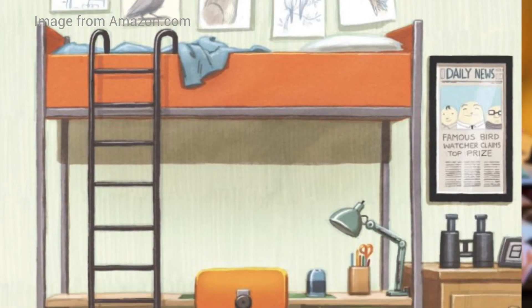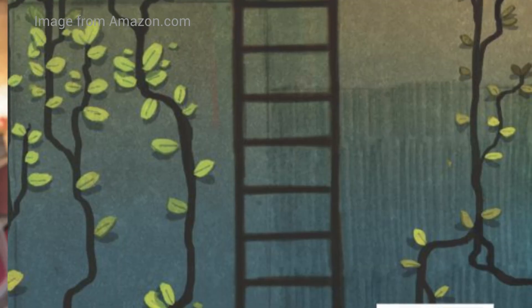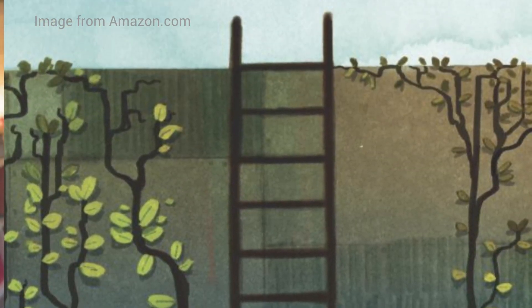The next book is After the Fall by Dan Santat. It tells the story of Humpty Dumpty and what he did after he fell. It's a great one about growth mindset — figuring out if you're really going to keep working towards what you want, or if you're just going to give up. I have a whole STEM and stories lesson about this one, and I love teaching it at the beginning of the year or even leaving it as a sub plan.